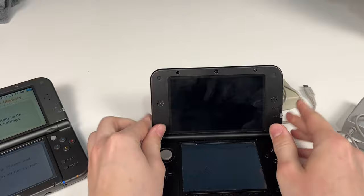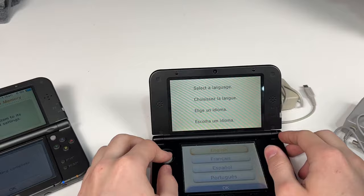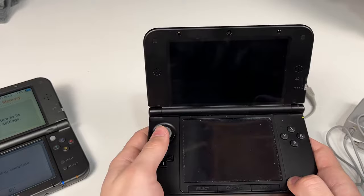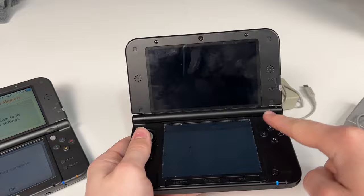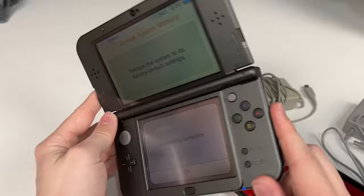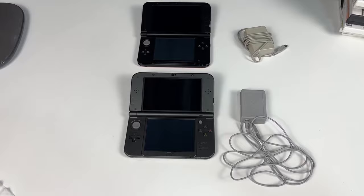For cleaning, I use Lysol wipes — you can use any wipes, just make sure they're not very wet. This one is already factory reset so I'll just power it off and it's ready to be listed. I grab a Lysol wipe and clean the top screen, the bottom screen, the buttons, the top of the case, the back, the sides, and the bottom. The other one just needs a quick wipe since it's not that dirty. Both consoles are ready to go and both chargers are in pretty good condition, so we'll start listing them.